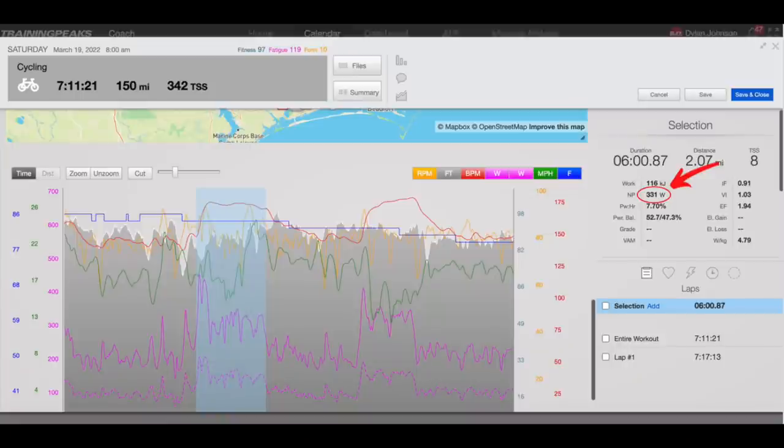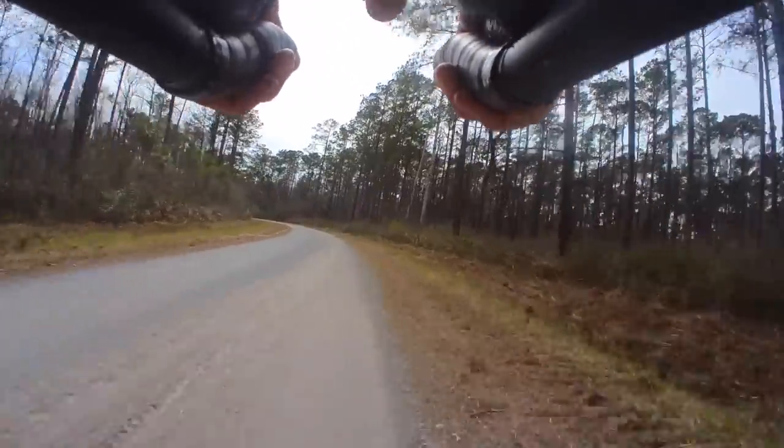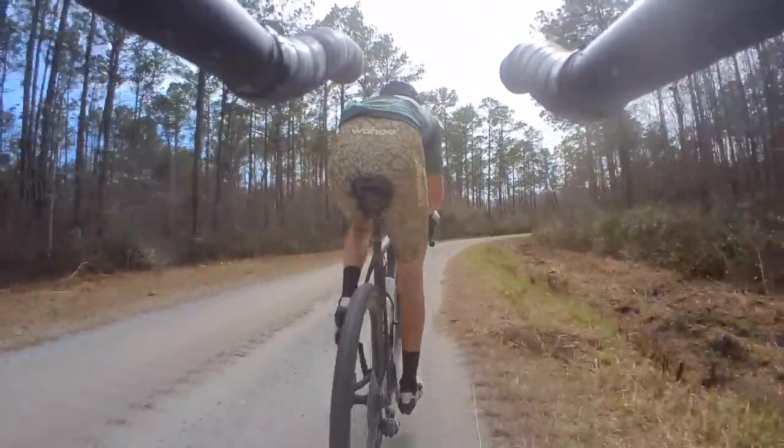Being that this was our last time through this relatively technical section of the course, I gave it everything I had to try to create some sort of a gap that I might be able to hold until the finish. An NP of 331 watts for six minutes through this section was enough to establish a roughly 15-second gap. But when we got back onto the gravel, it didn't take long for Ian to close it, and when he did, he pulled Harrison back with him — and then we had a front group of three.